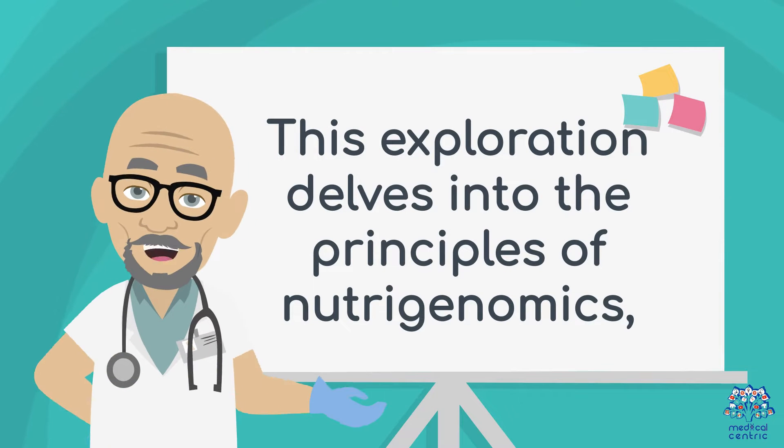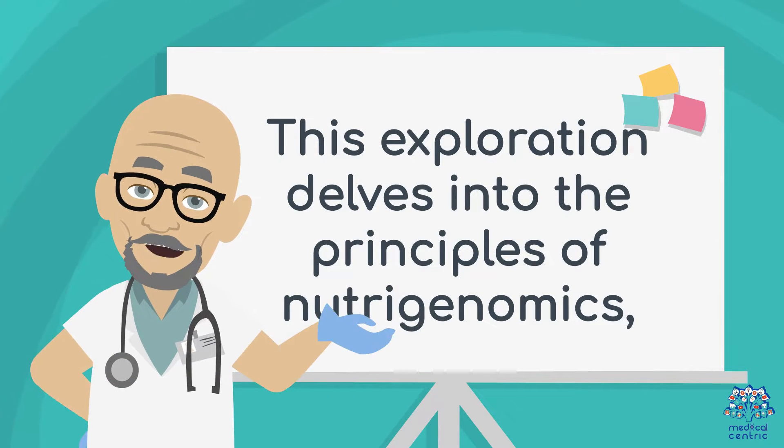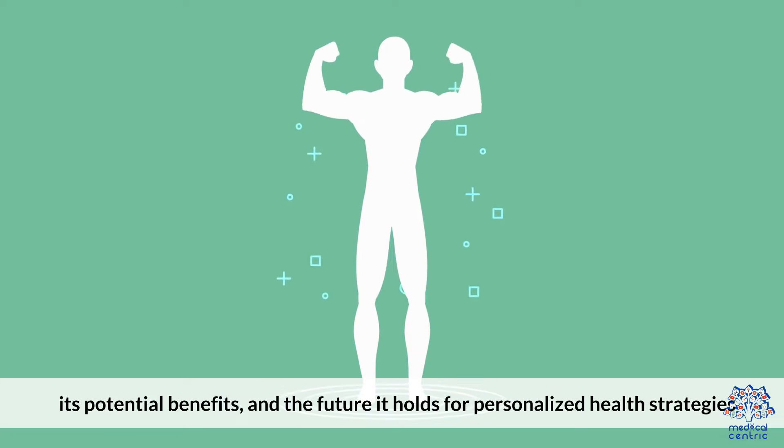This exploration delves into the principles of NutriGenomics, its potential benefits, and the future it holds for personalized health strategies.